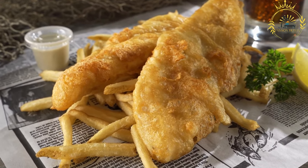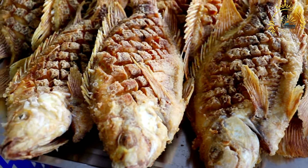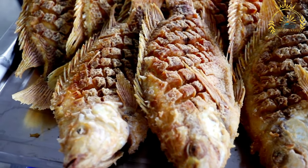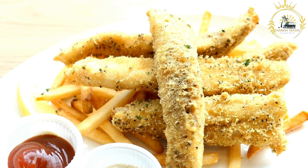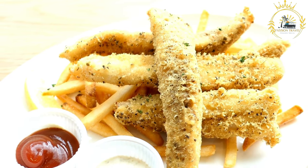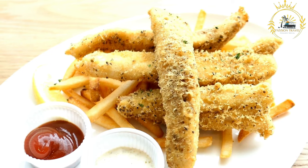Fry: the battered fish and potato chips are deep-fried separately in hot oil. The fish is cooked until the batter is golden and crispy, and the chips are cooked until they are golden brown and crispy on the outside with a fluffy interior. After frying, excess oil is drained on paper towels. The dish is traditionally seasoned with salt and malt vinegar.